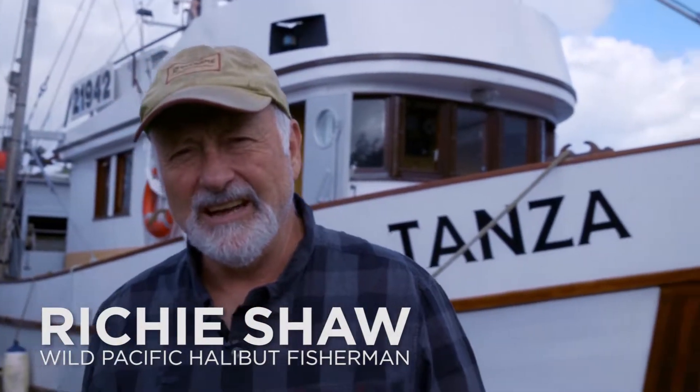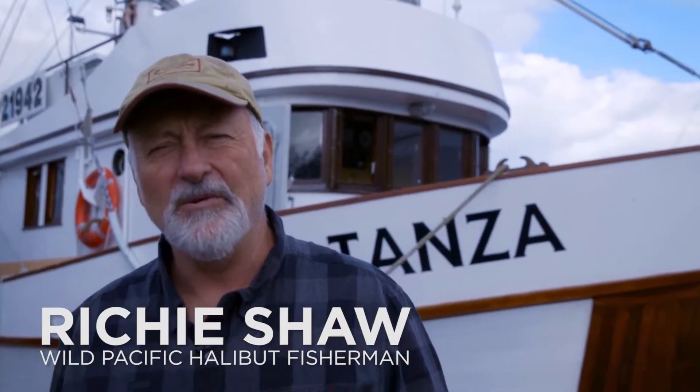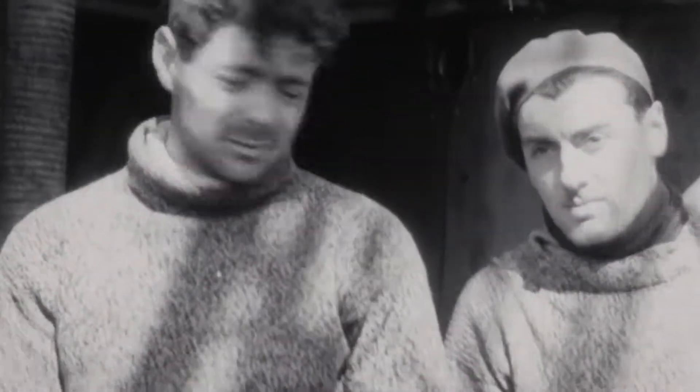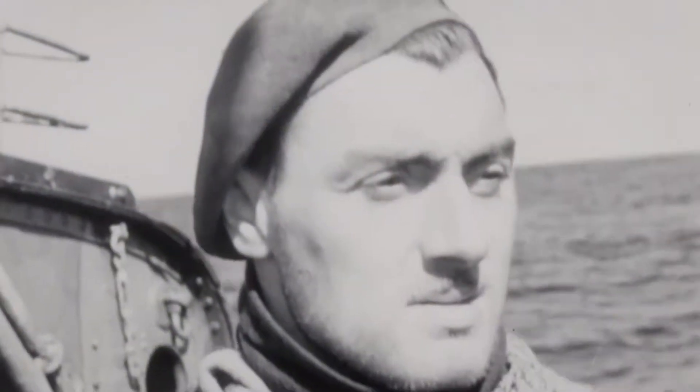Hi, my name is Richie Shaw. I'm the skipper and owner of the Tanza. I've been commercial fishing halibut in BC for the last 33 years. I'm one of a group of people that have been fishing halibut in BC since the 1800s — since 1880 — and it's been a family-type business ever since the get-go.